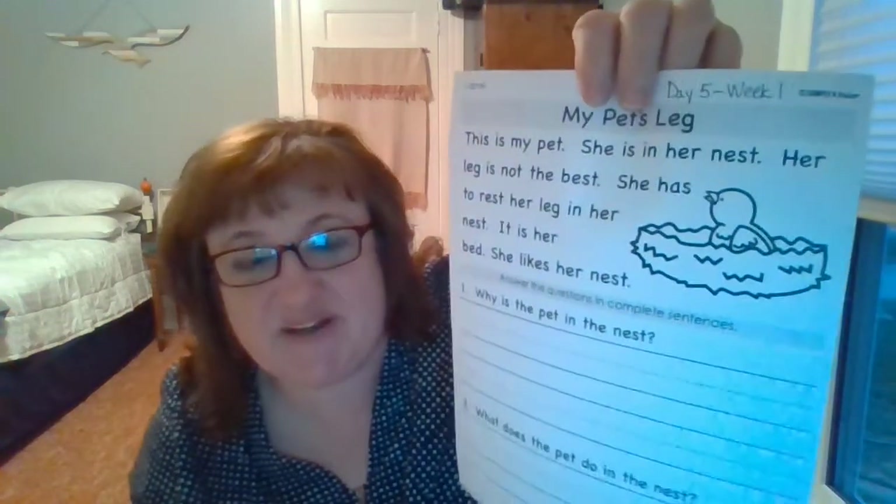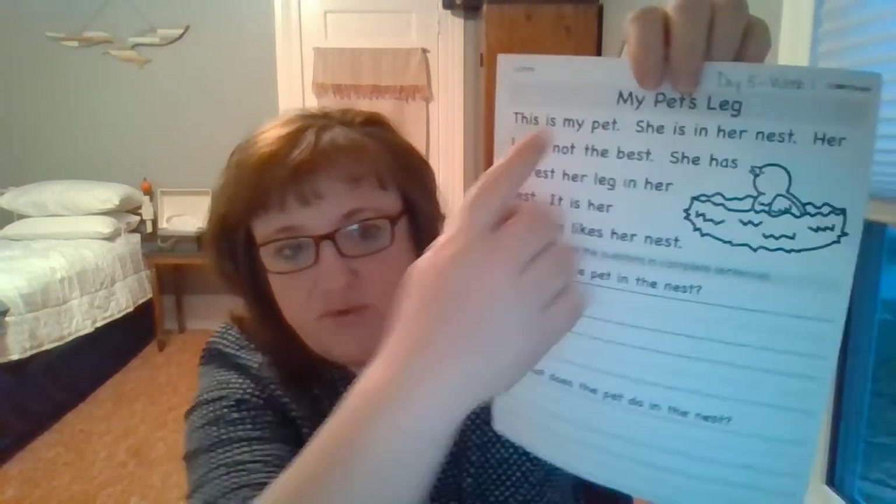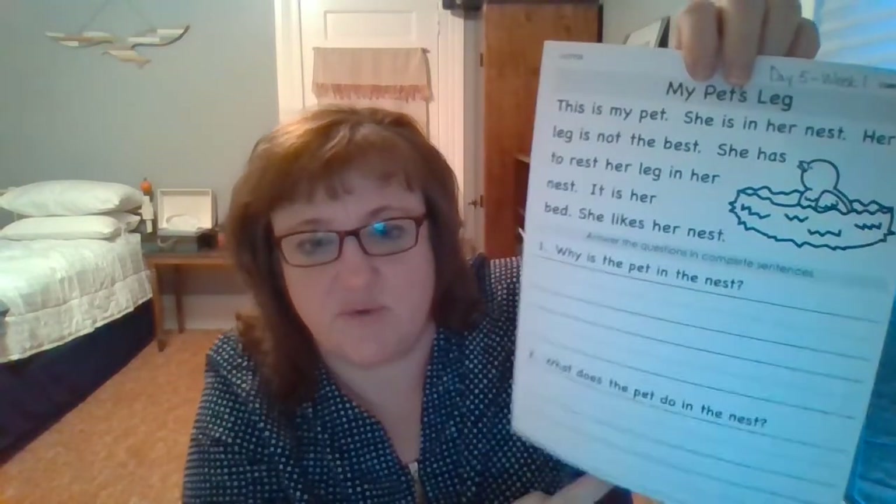It's got a little bird in a nest, and there's a reason why she's there. You'll read it and you'll find out — the story's here. And then you answer two questions.